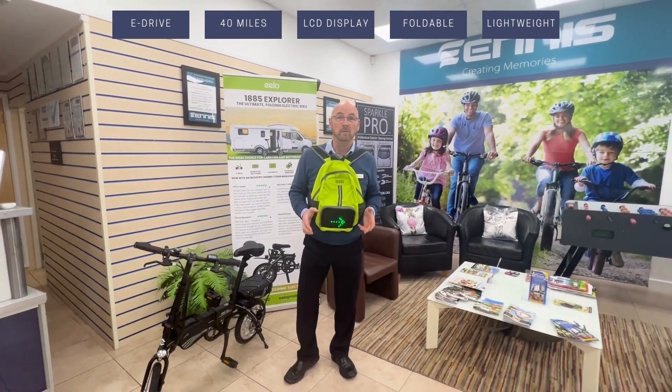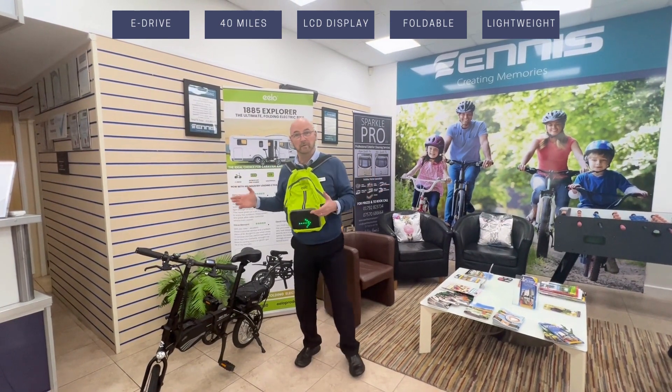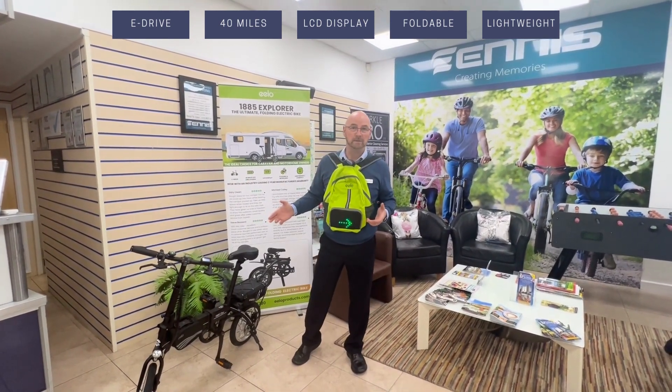Free delivery to your home. Choice of colors — white or black. Please let us know. They're available at Ennis. Thank you.